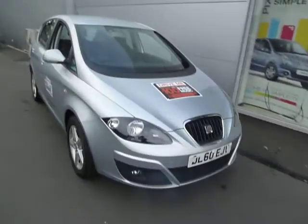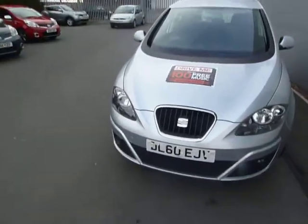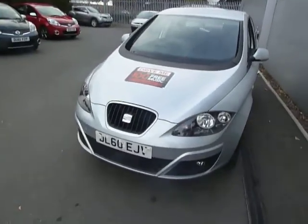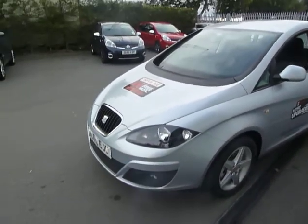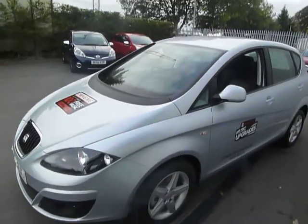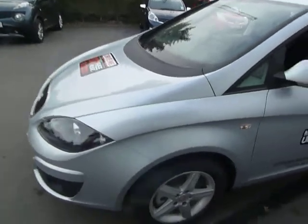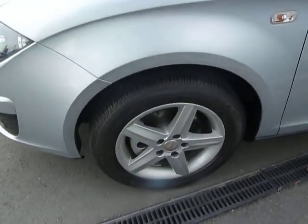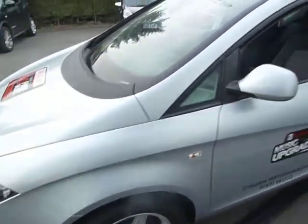It's registered on a 60 plate. This car has been our demonstrator model and it's actually only done seven miles, so it's got no miles on the clock really whatsoever, just the delivery ones. It's in metallic silver and it's a five-door car. Good standard on this one — it's got the 16-inch alloy wheels and obviously it's been sitting in the showroom so it's absolutely mint.